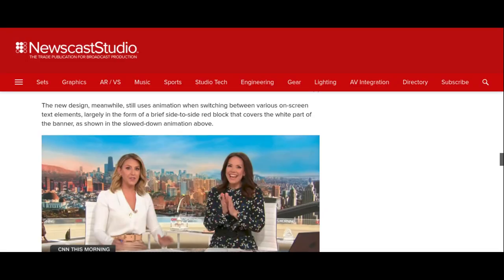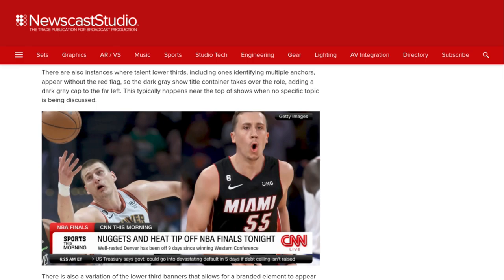The new design still uses animation when switching between various on-screen text elements, largely in the form of a brief side-to-side red block that covers the white part of the banner, as shown in the slowed-down animation. There are also instances where lower thirds, including ones identifying multiple anchors, appear without the red flag, so the dark gray show title container takes over the role, adding a dark gray cap to the far left. This typically happens near the top of shows when no specific topic is being discussed.